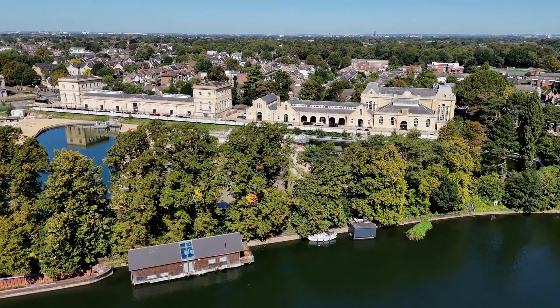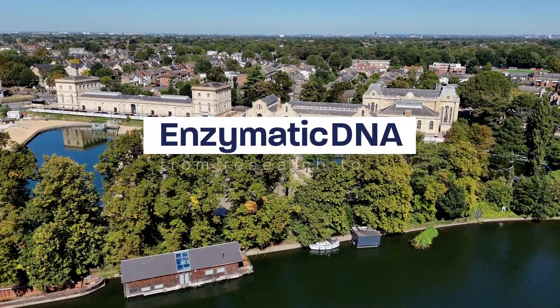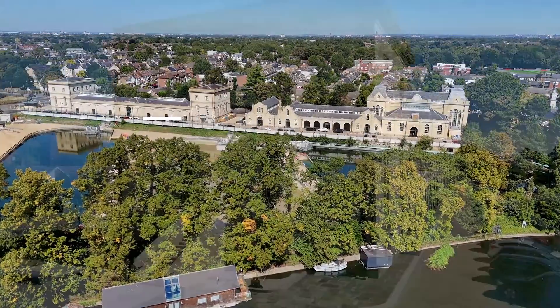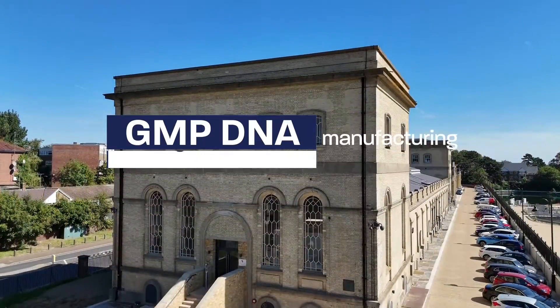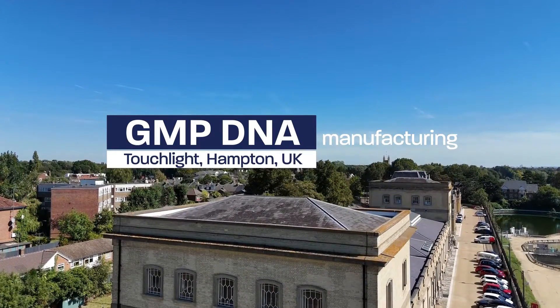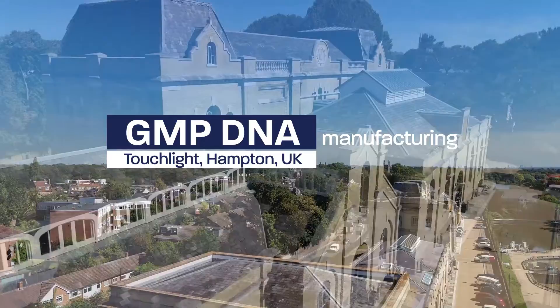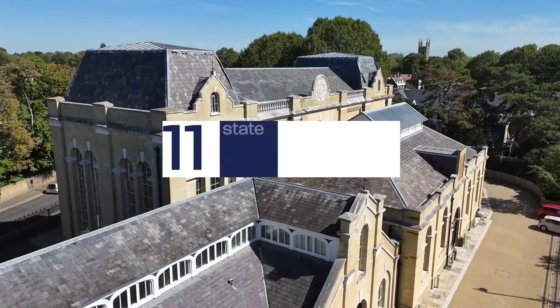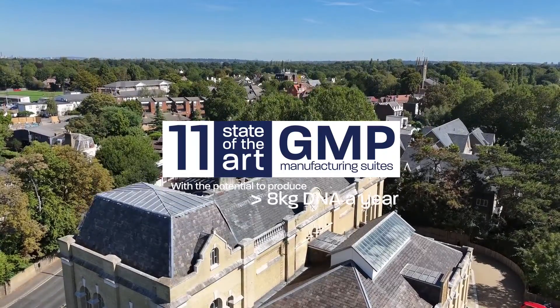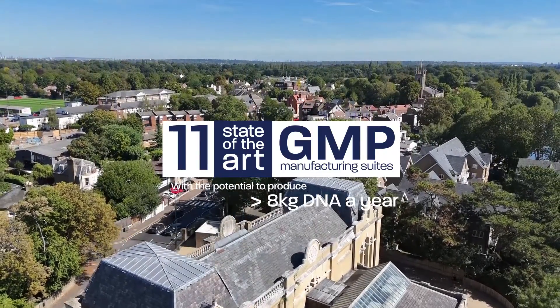Touchlight is a technology-driven CDMO offering enzymatically produced DNA to enable advanced therapy development. Residing on the banks of the River Thames in Hampton, just outside London, Touchlight has built one of the world's largest DNA manufacturing facilities, comprising 11 state-of-the-art GMP manufacturing suites, with the potential to produce more than 8 kilograms of DNA a year.